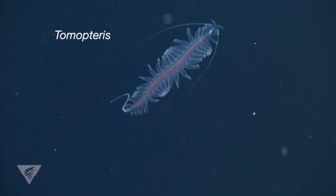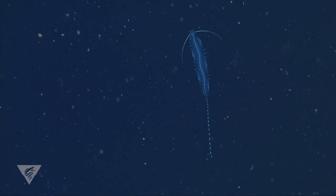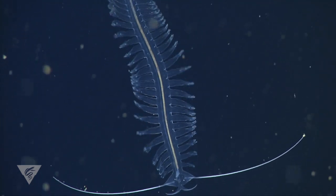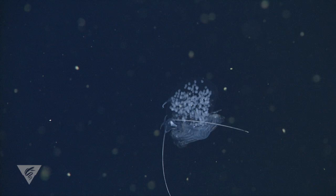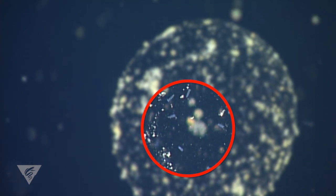Temopterus, the dancing bristle worm, is an active swimmer using large fleshy parapodia for bursts of rapid speed. These worms have transparent bodies to conceal them from unwary prey and are voracious predators on other drifting animals. They can also emit a brilliant yellow glow to distract potential predators. Temopterus worms create round egg masses to protect their babies until the young worms grow large enough to break free and begin hunting in the open ocean.